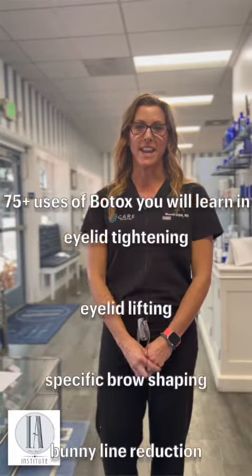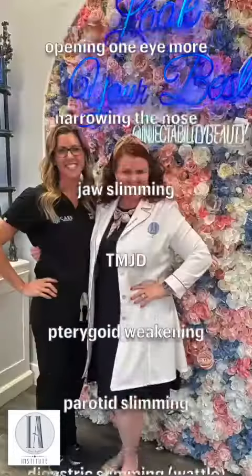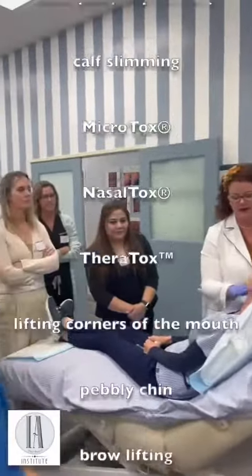Leslie and her team just had awesome reviews all over that I was seeing, and I just really wanted to learn the unique techniques that she was teaching. For sure, the MicroTox and all that she covers will more than pay for itself.